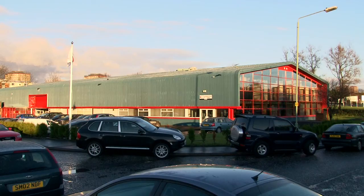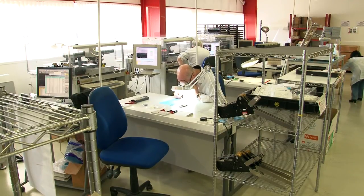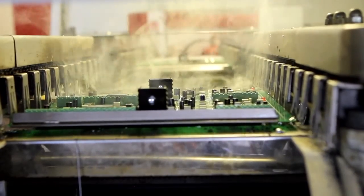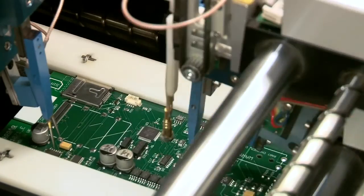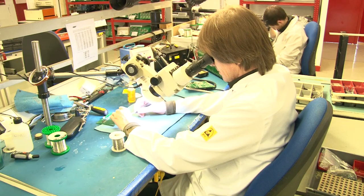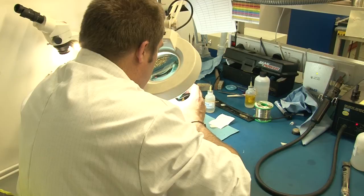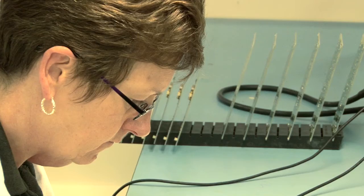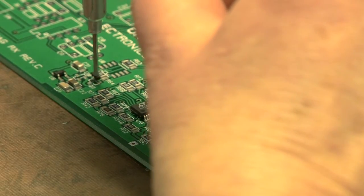European Circuits is an electronics contract manufacturer. We assist our customers get their electronic products to market by essentially becoming their virtual production department. This is achieved through our knowledge and expertise in a wide range of manufacturing services: bare PCB fabrication, PTH and surface mount assembly, cable assembly, electromechanical and final product build, test and material procurement. We can also assist with design and PCB layout.